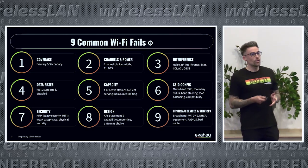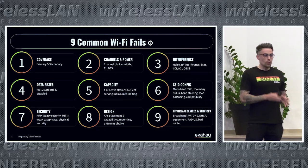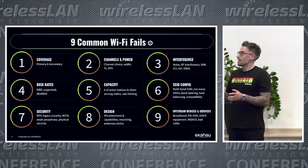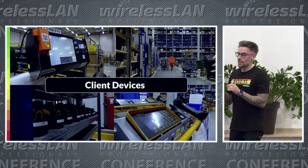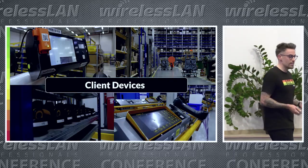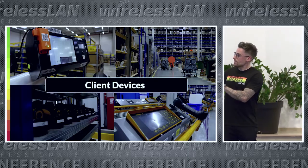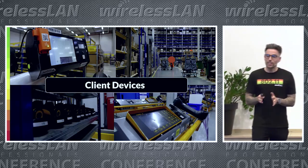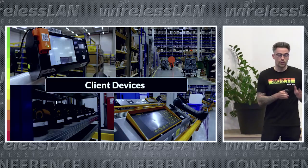But I think we can all agree on one thing. The most common factor — the thing that causes us the most issues on our network — is actually our client devices. These give us the most headaches. You can have newer devices that work okay, but in environments with devices like scanners and infusion pumps in medical settings, these can be really challenging to support and make run well on your network.